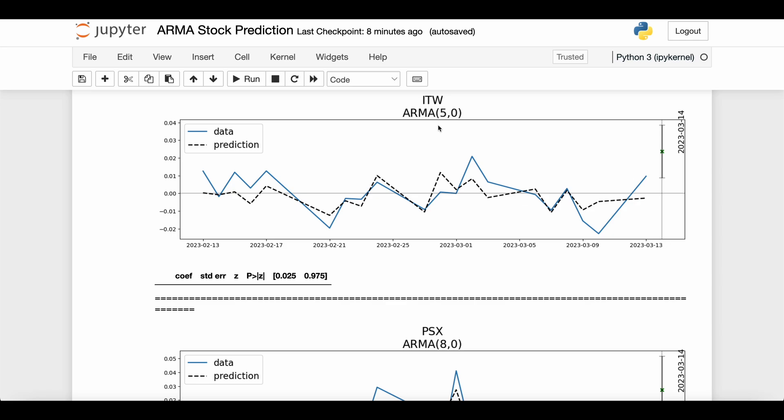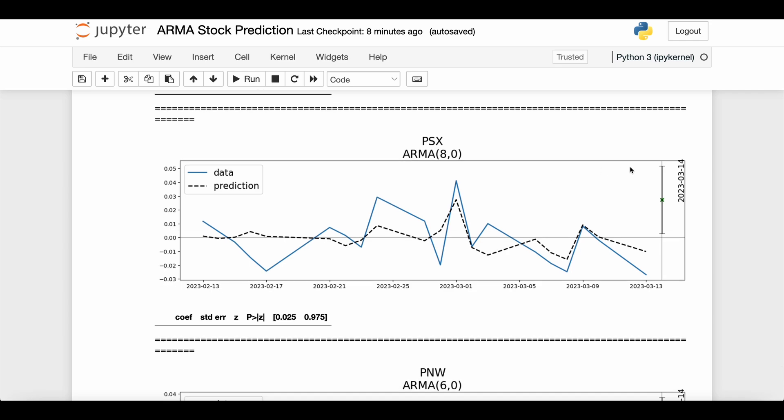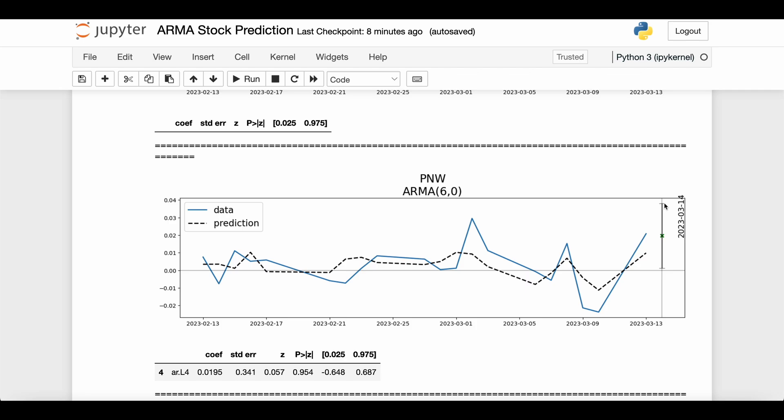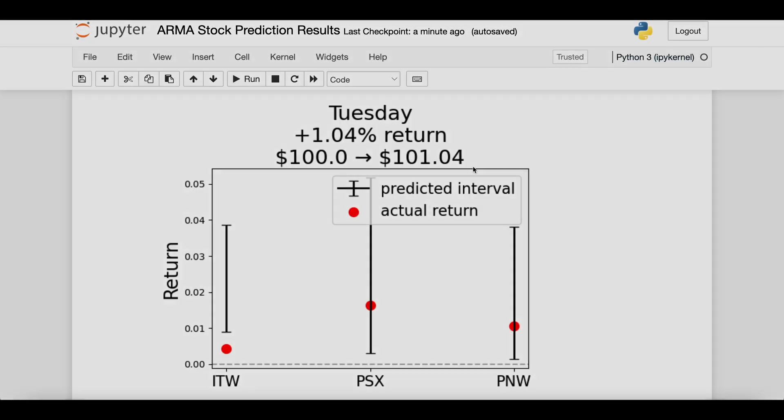These are the three predicted stocks for Tuesday. The first is ITW, fit via an ARMA 5-0 model — its 95% interval is well above zero, around 2%, which seems rather high even looking empirically at the history. Next is PSX via an ARMA 8-0 model — the interval is positive but just barely, which seems more reasonable. The last one is PNW, with a rather wide interval that is above zero but within reasonable historical bounds.